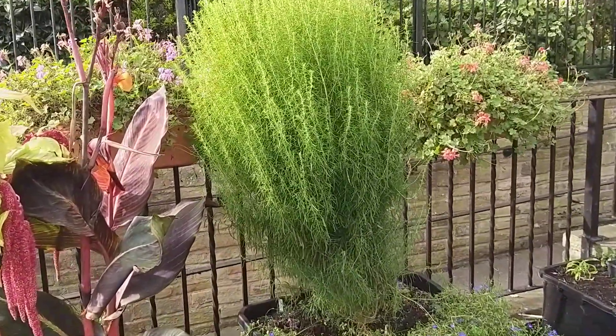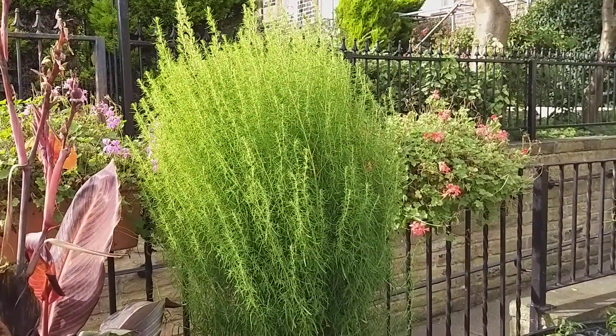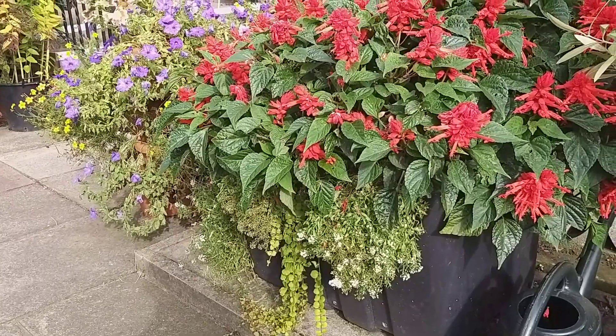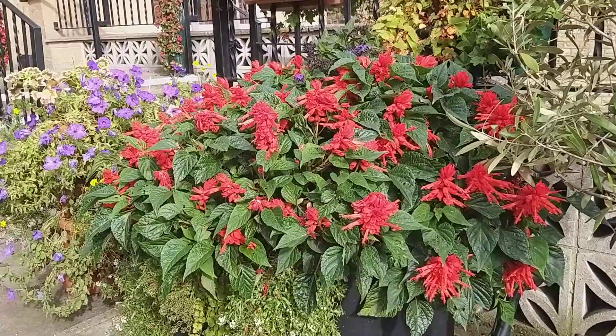This burning bush has grown enormous — it's been a long time since it's grown this much. The salvias are almost two foot tall.